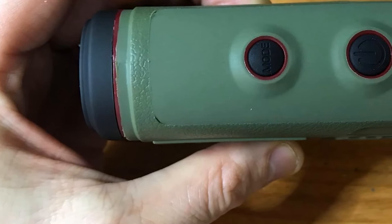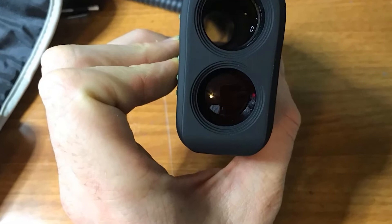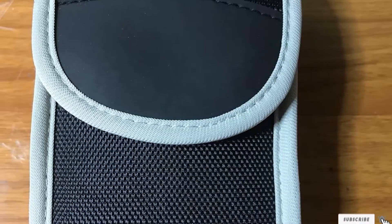EyeSafe Range Finder Class 1 Laser using an LT 0.4W typical power output. The bundle includes a top carrying pouch, CR2 battery, strap cleaning cloth, and fast start manual.